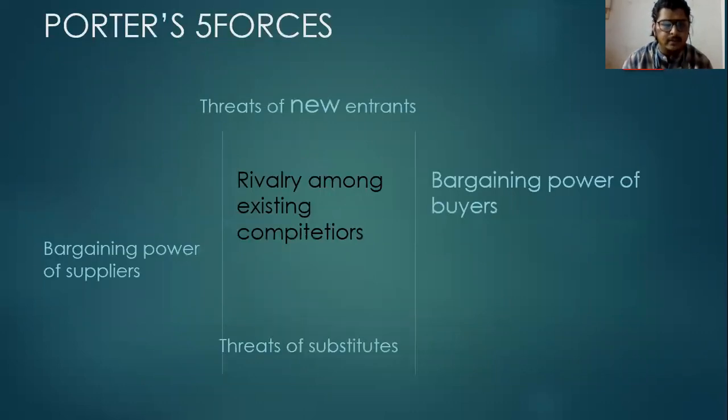Coming to the Porter's 5 Forces model. Bargaining power of suppliers is moderate, with enough power to stall production. Coming to the threats of new entrants: there is a high level of entry barrier. Threats of substitutes: there are low and no effective substitutes for cement. And competitive rivalry: there is a highly competitive market. Bargaining power of buyers is low, with very little power. These are the Porter's 5 Forces model of Orient Cement.